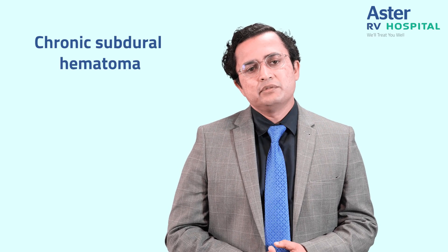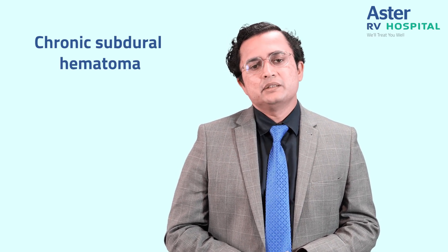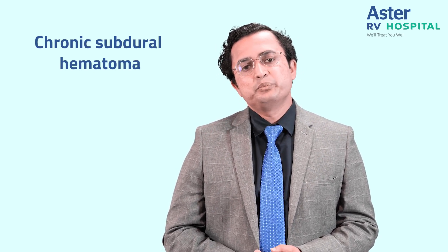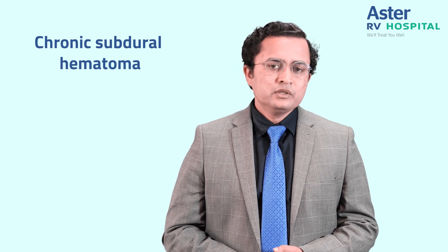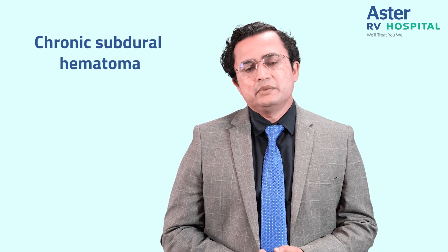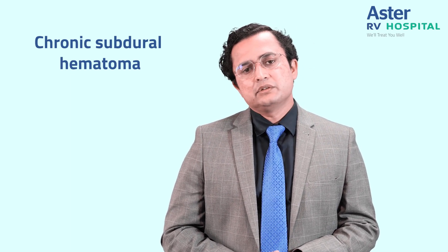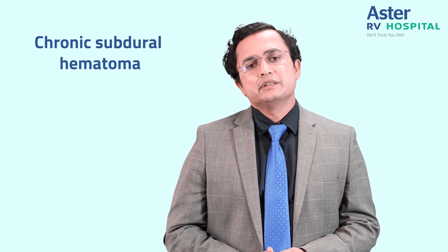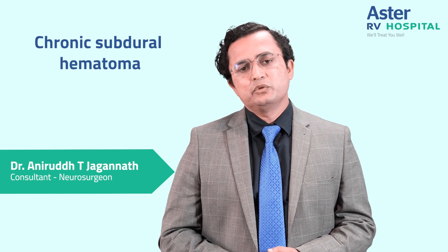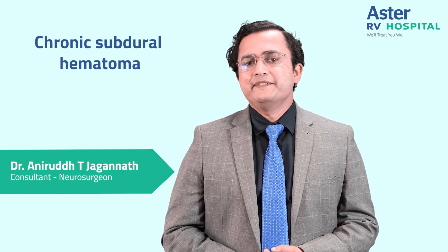Most patients will have good outcomes and we need to ensure that the patient is under regular checkup by their neurologist or neurosurgeon to prevent future issues. To summarize, chronic subdural hematoma is a common problem in the elderly population and it requires a neurologist or neurosurgeon's assistance to manage this condition. At Aster RV Hospital we are well equipped to manage these conditions and we will treat you well.